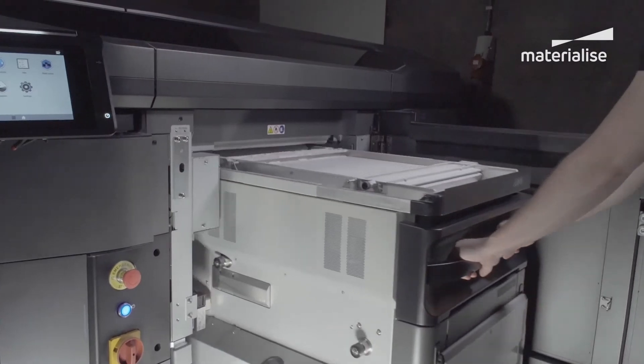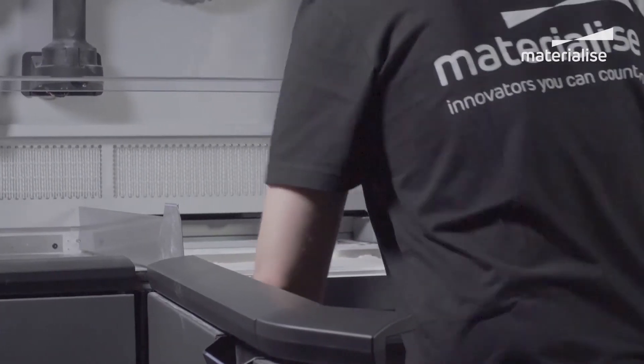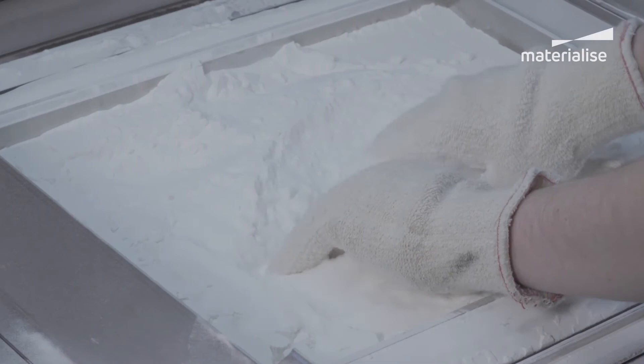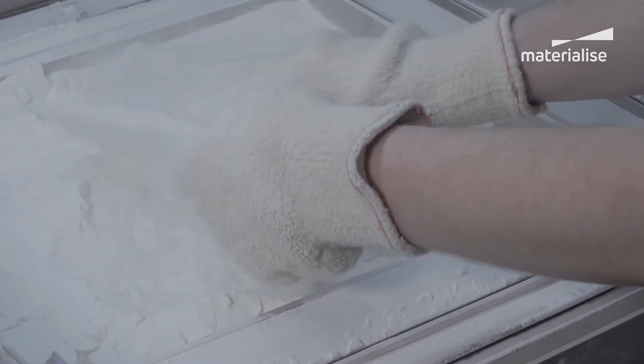The volume of 3D printing grows, the economics go down, then more and more things make sense to do in 3D printing. We believe there is no company in the world that can do all this innovation by themselves, no matter how big the company is. We need the whole ecosystem to work together to really transform the industry.